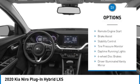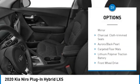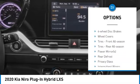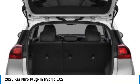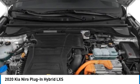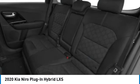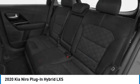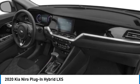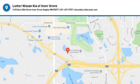Here are some of this vehicle's great options: rear spoiler, blind spot monitor, aluminum wheels, remote engine start, brake assist, stability control, tire pressure monitor, daytime running lights, four-wheel disc brakes, and driver illuminated vanity mirror. Is love at first sight really possible? Let us know when you stop in.